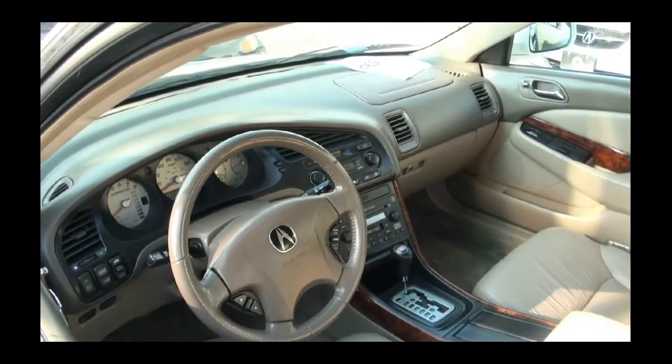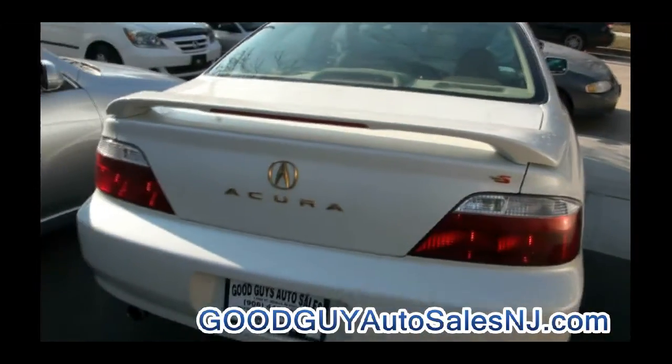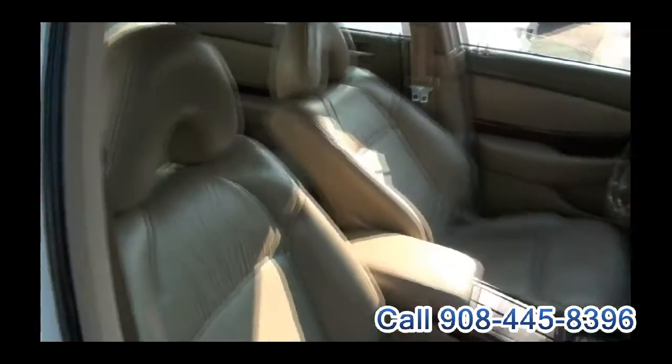That's really put the TL on the map when they did this. This one has the gold badge, just like that Type S in gold too. Fast, comfortable, reliable — and these are getting rare.